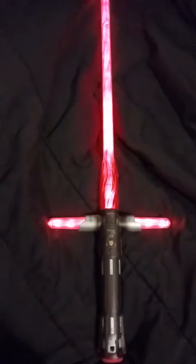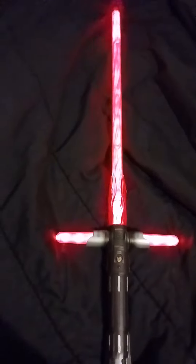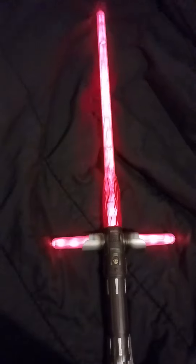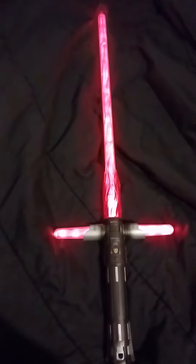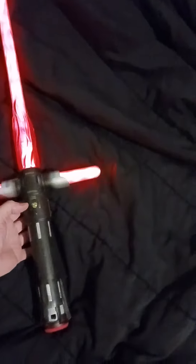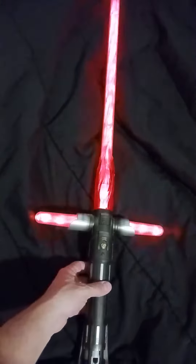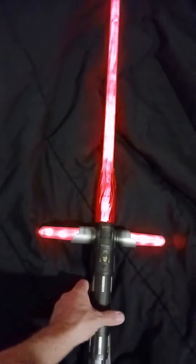Hello Star Wars fans, this is a practically new Star Wars Blade Builder Kylo Ren Deluxe Electronic Lightsaber. I call this one the flaming one — this is rare, and unfortunately the video is not picking